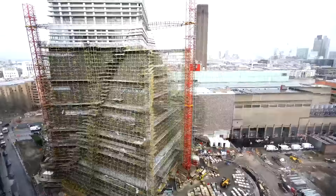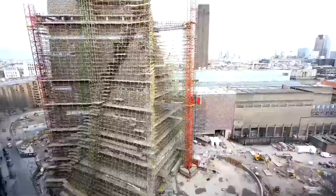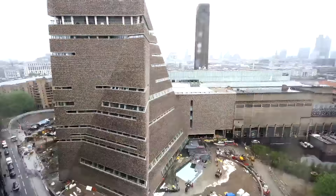A towering ziggurat — a contemporary temple for the veneration of modern art. This is the Tate Modern's new extension. All ten stories of it, so vast the gallery hasn't quite finished raising the £260 million it all cost.